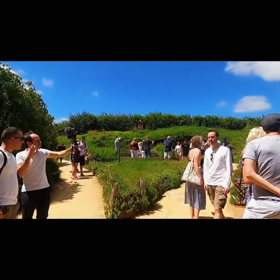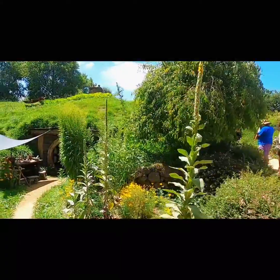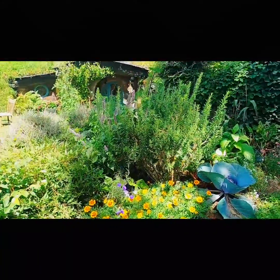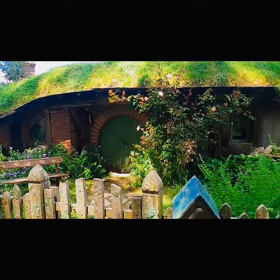In 1998, Director Peter Jackson's team went to scout a home for the Hobbits. An aerial search led them to the Alexander Farm, where they fell in love with the iconic rolling hills and lush green pastures of Hobbiton. That noted the area's similarity to the Shire, described by writer J.R. Tolkien.